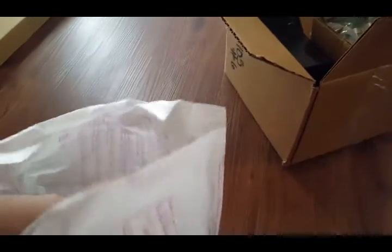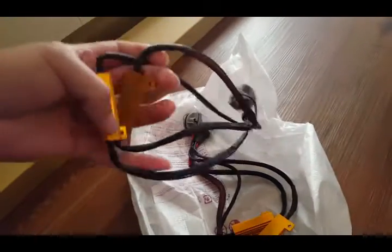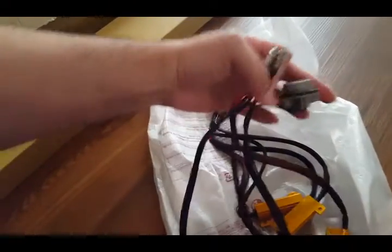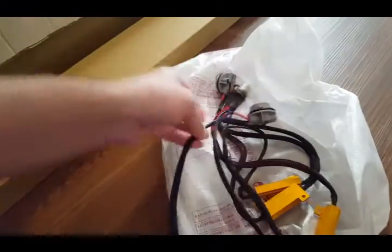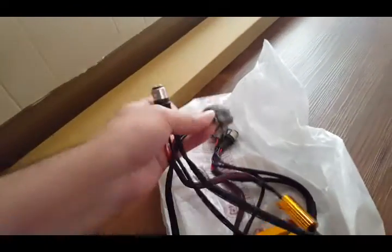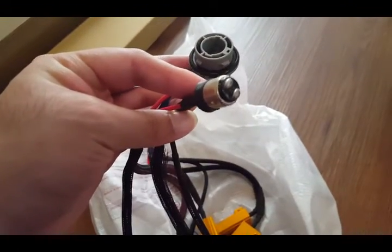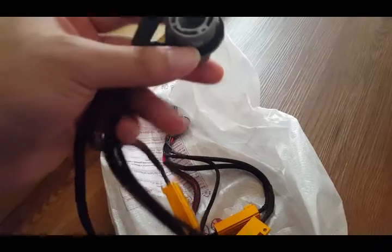This here I bought off of another G8 owner. And these here are turn light resistors for switching your taillight bulbs into LED bulbs. I don't know how this goes — I think this is where you plug in the bulb. And then this here plugs into your stock harness on your headlight, and it'll keep them from hyper flashing.